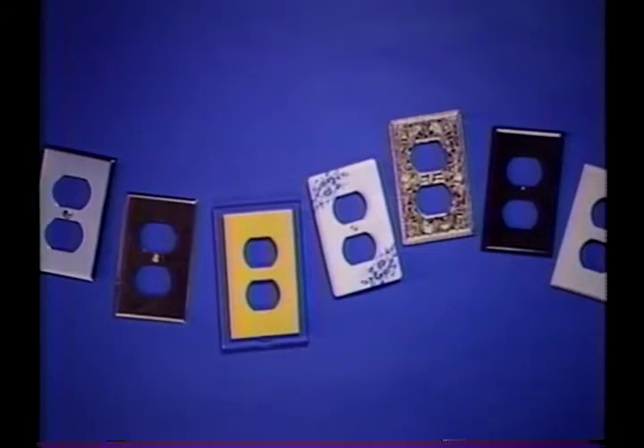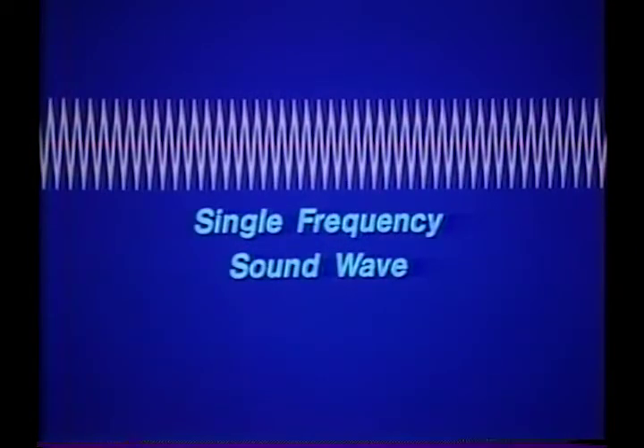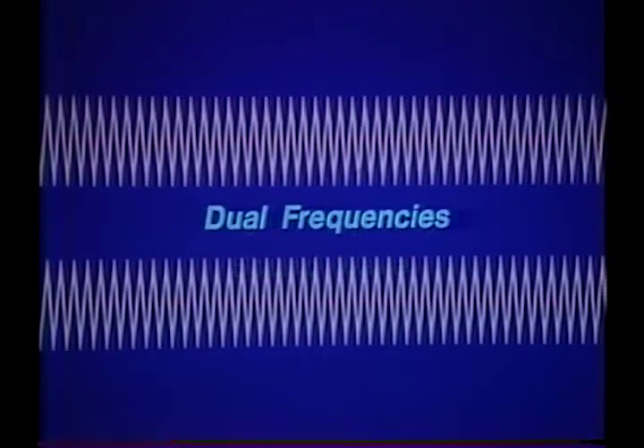Most piezoelectric sounders produce a single sound frequency. Although the resulting noise may be loud, it is a pure, smooth sound. The Raucous Sounder's patented design is based on two piezoelectric oscillators, each tuned to a slightly different frequency.